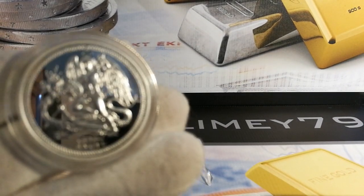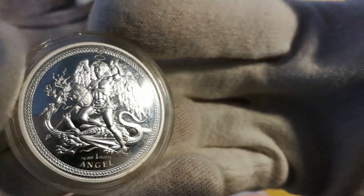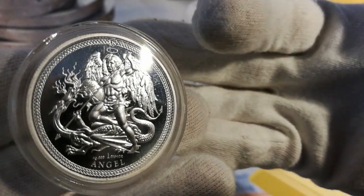This is released by the Pobjoy Mint. You can get nice cloaks up there. We've got that lovely proof finish detail — so frosted detailing for the Dragon and the Angel.